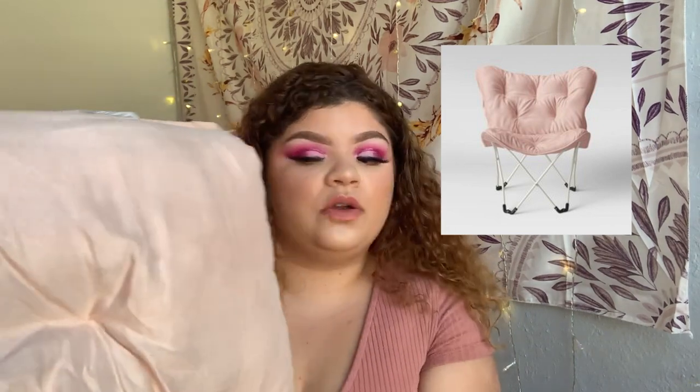From Target I got a butterfly chair — it's blush pink and it's so comfortable and cute. Also from Target, I just bought a new laundry basket — just a basic one I'm going to have sitting on my floor so I can toss things in there.